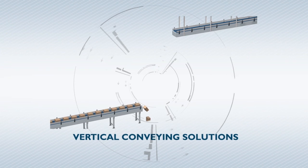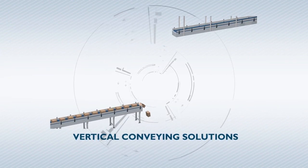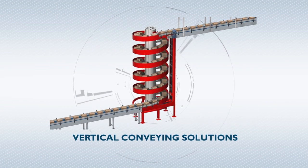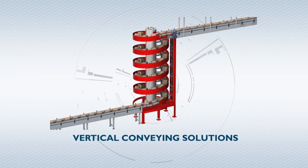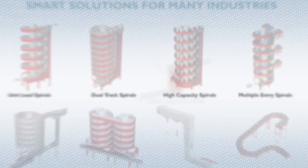Ricin International specializes in vertical conveying solutions. We manufacture a wide range of spiral conveyors and a variety of bucket elevators. Our product line also includes vertical accumulation buffers and incline and decline slack conveyors.